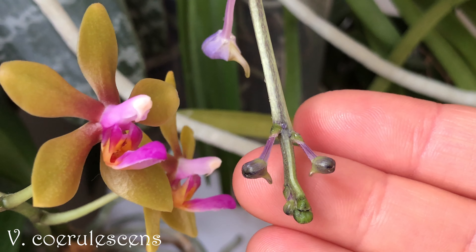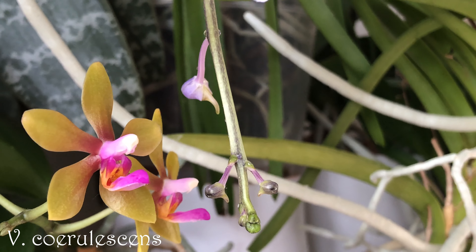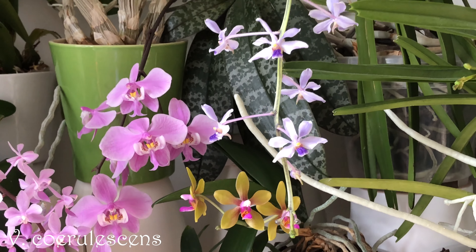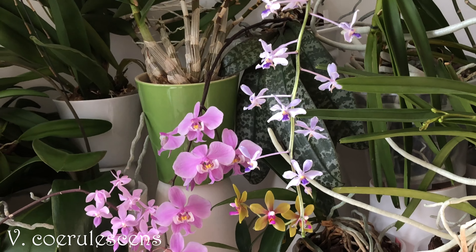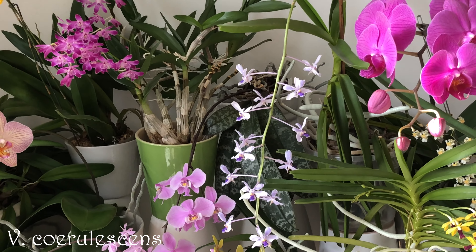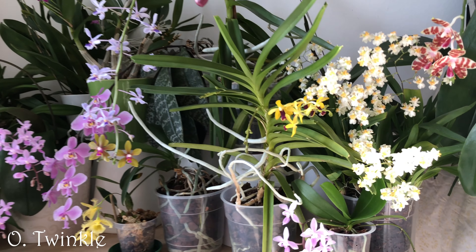There are more buds to come — look at the tip of the spike, it keeps growing. I can highly recommend this species as long as it's not taken from the wild. It's really easy to grow and very rewarding. I've heard that not every variety is fragrant though.